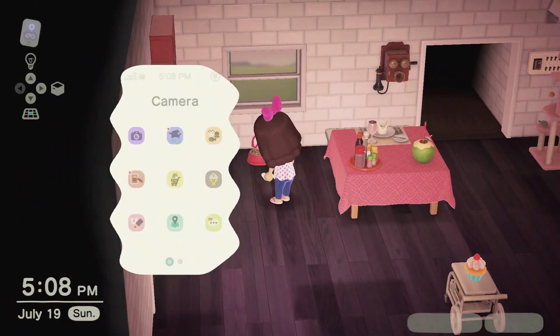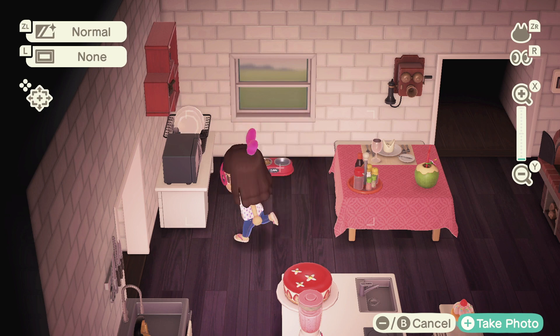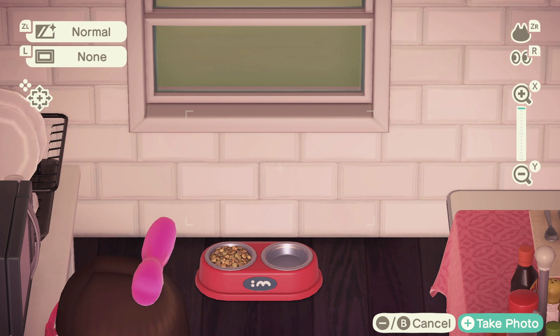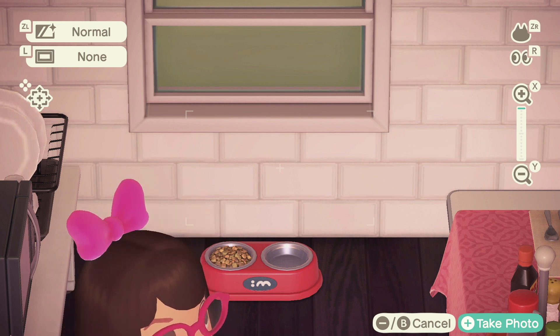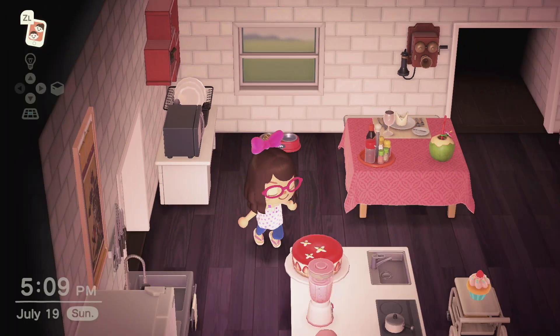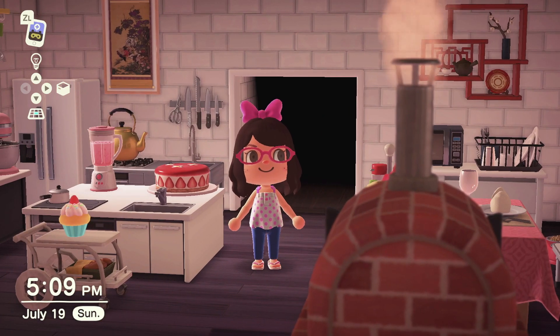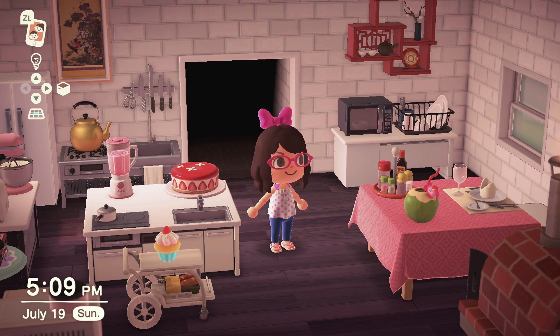Oh wait, I almost forgot — there's a pet bowl over here! I have a doggy, no big deal. And one day I'm gonna get a cat, so like I said this is not a hundred percent set yet.